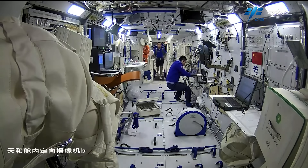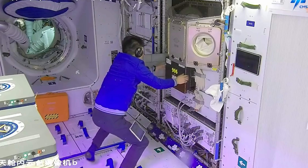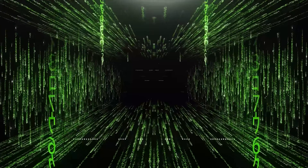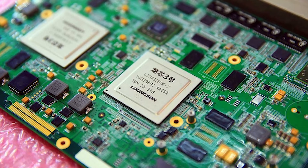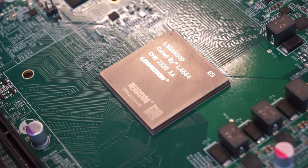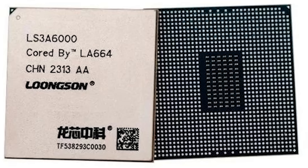China's Tiangong space station is right at the cutting edge when it comes to on-orbit tech demos. Since 2024, it's been testing more than 20 high-performance process chips in space, ranging from 16 to 28 nanometers. These are homegrown Chinese chips, including some from Longson, a competitor to big names like AMD and Intel. Not only are they space-hardened and budget-friendly, but they're also reportedly outperforming the chips used by other countries in orbit.